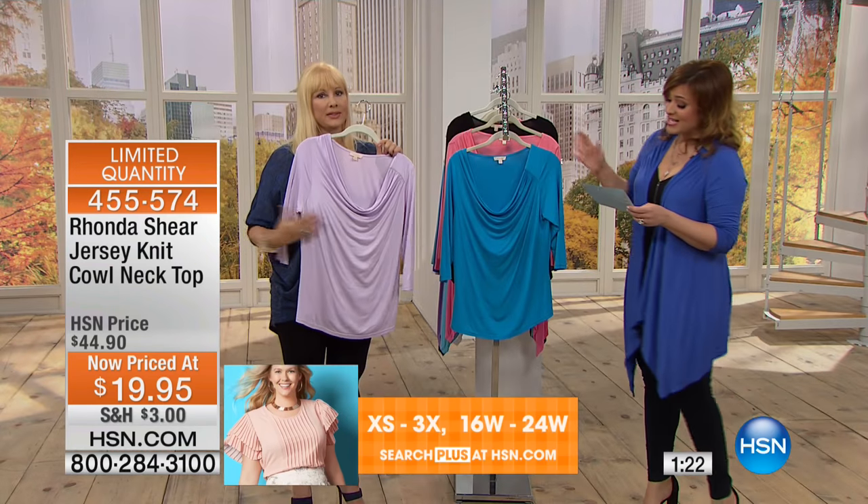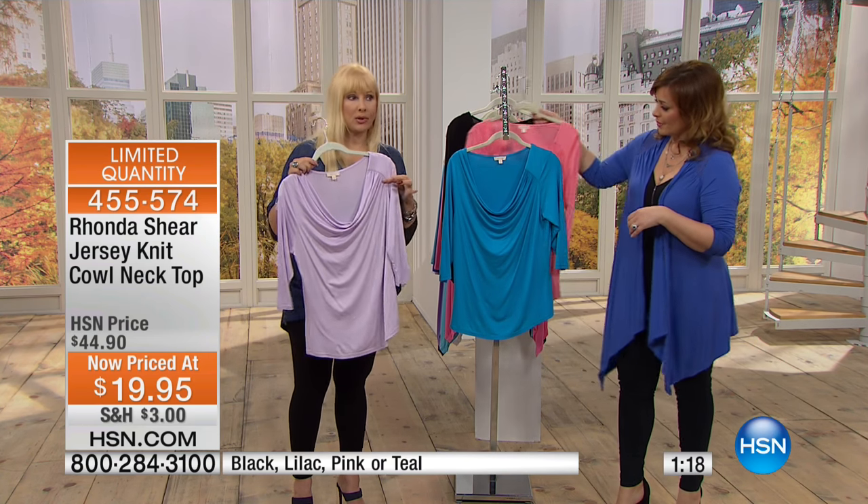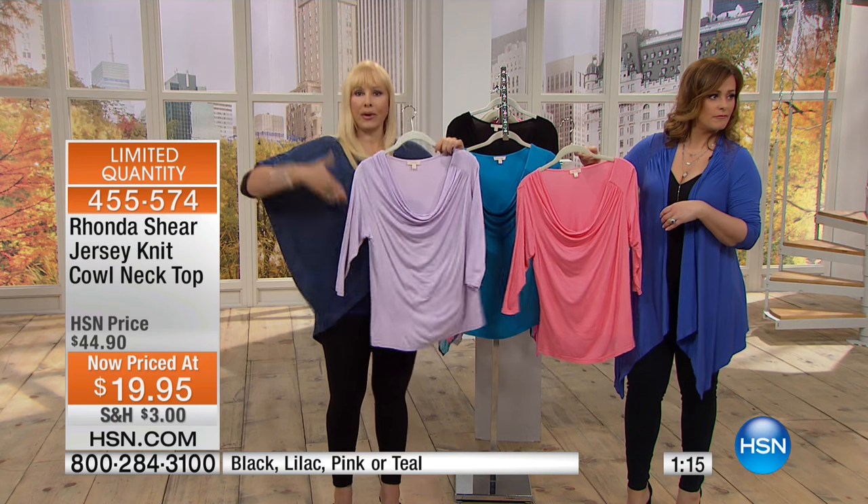Extra small through 3X available. It's about 25 inches in the length, and it has this dropped shoulder on one side. I love this little detail and then it cowls around.